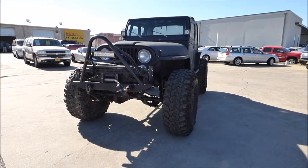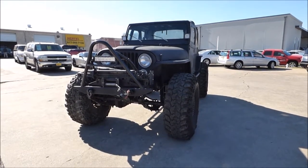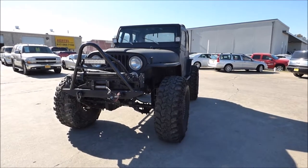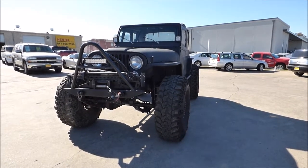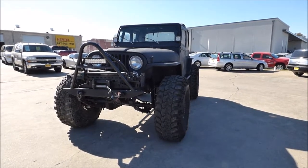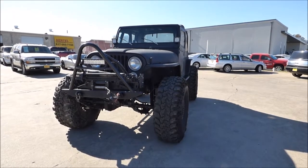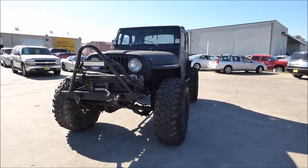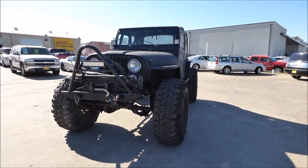Hurdle Auto Group is pleased to offer the ultimate rock crawler for sale. Starting out with your 1977 AMC Jeep — yes, that's right, this was when Jeep was still an AMC product. This is one of the ones that came with the 304 V8 and a four-speed manual transmission, and then someone went and had a lot of fun with it.